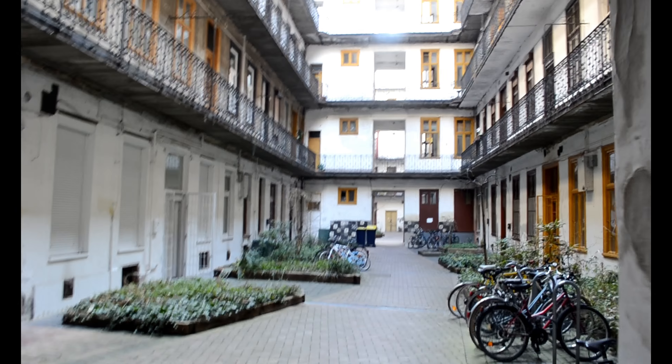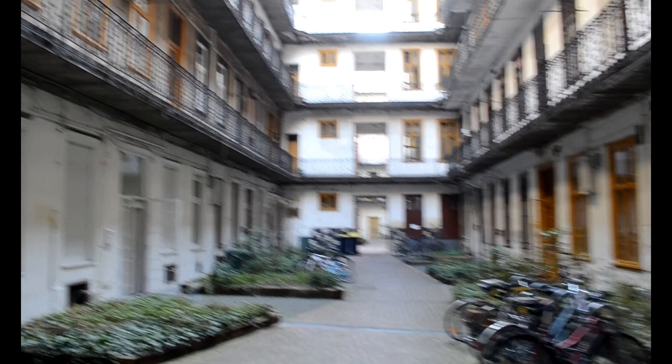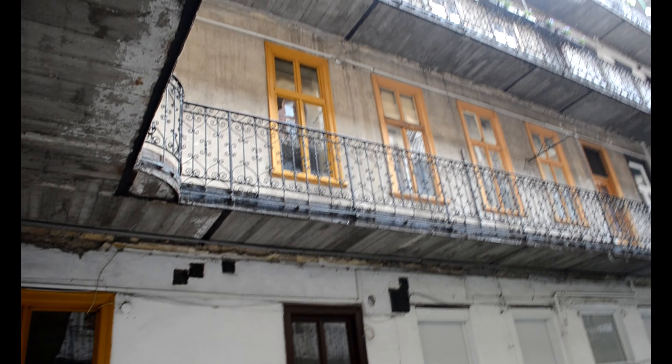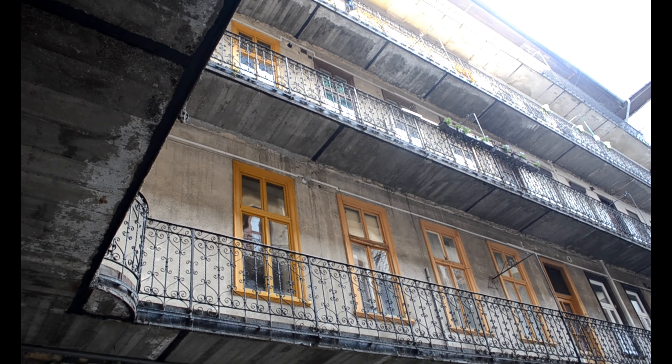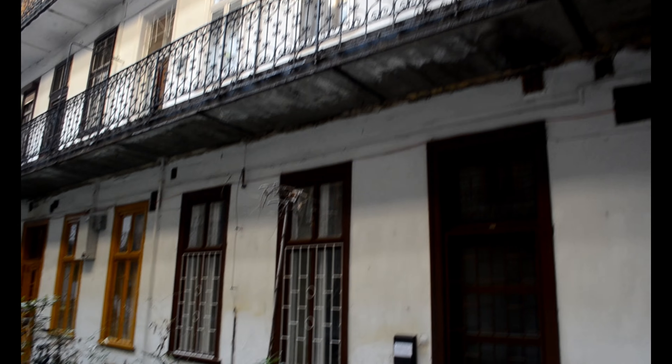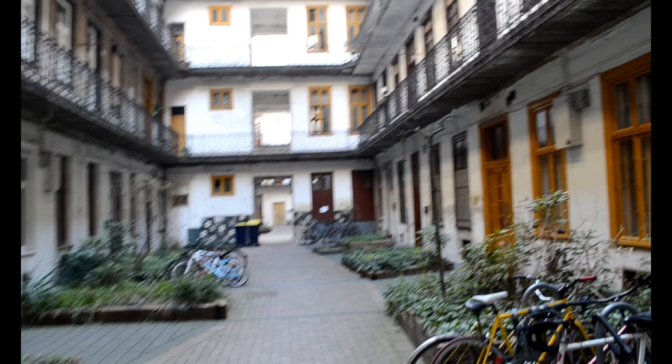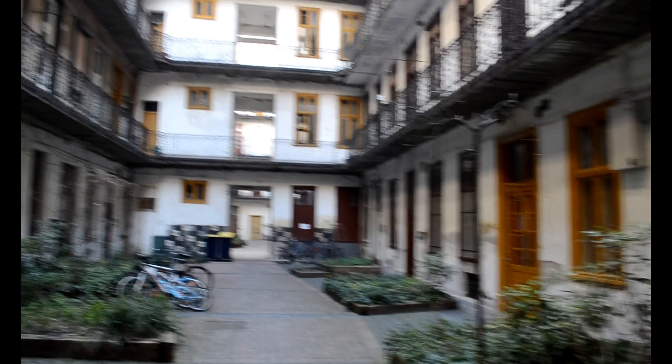This is the first side of the building; the other side is right across the passage where I'm standing right now. It's a five-story building and, as I said, pretty old from the outside, but from inside the rooms and the apartment it is pretty high-tech.